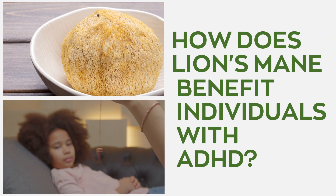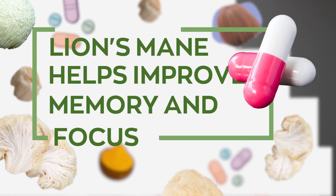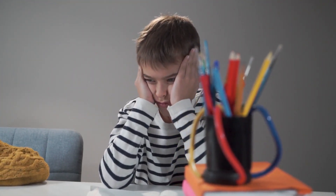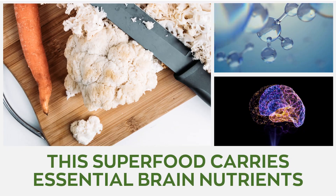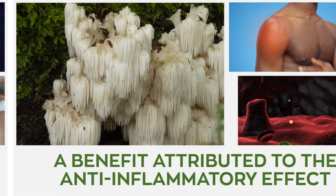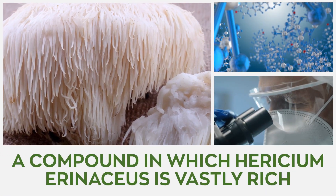So how does lion's mane mushroom benefit individuals with ADHD? Lion's mane helps improve memory and focus. One of the most common symptoms of ADHD in children and adults is the inability to have sustained focus on a particular thing. This superfood carries essential brain nutrients that improve cognitive functions and enhance focus — a benefit attributed to the anti-inflammatory effect of the compound amycinone, in which Hericium erinaceus is vastly rich.